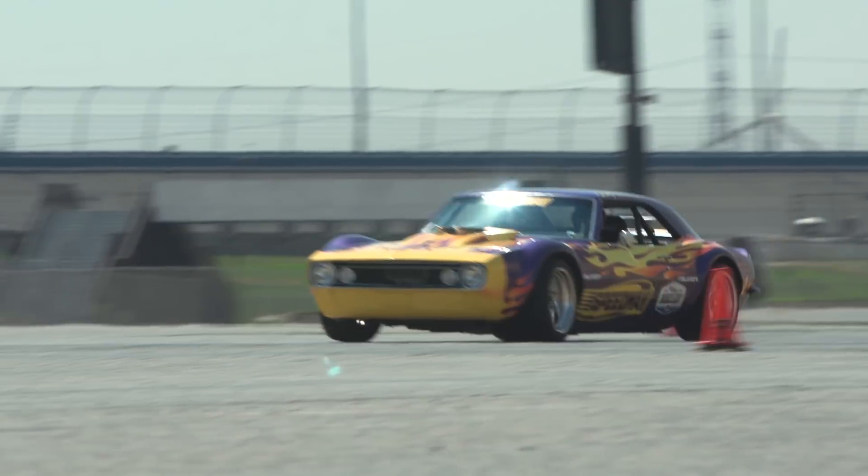Back to the Super Chevy Challenge. Why don't we get this thing off the lift, get it out on the track, and see what it really can do.